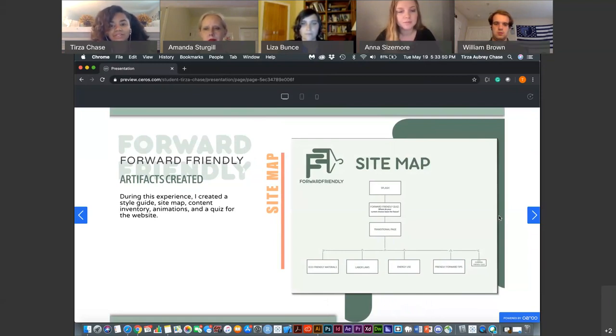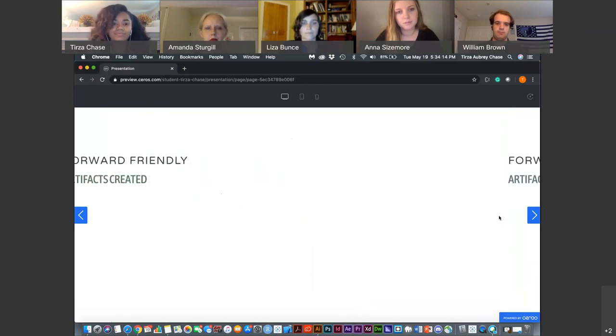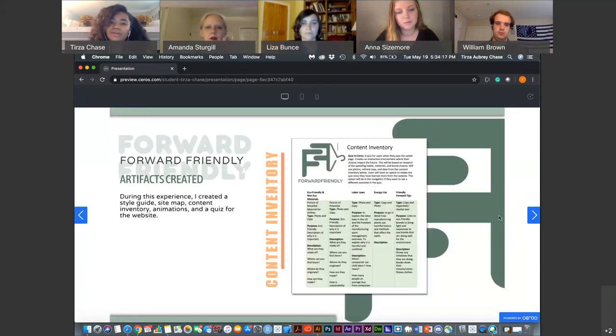After the quiz there's a transitional homepage posting environmentally friendly materials, labor laws, energy use, friendly tips, and a retake quiz tab. Another artifact created was a content inventory — a four-page document that details everything you'll see in the website, from copy to photos to data. Anything you could think of that you're seeing on the website is listed there.